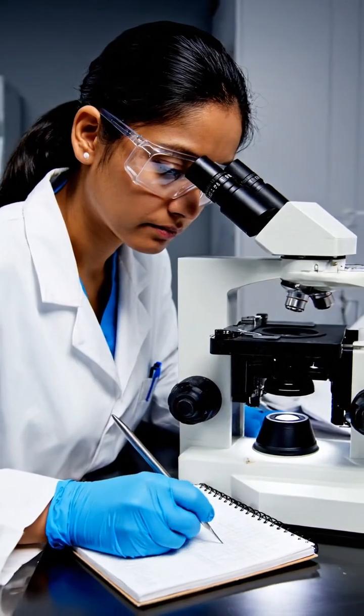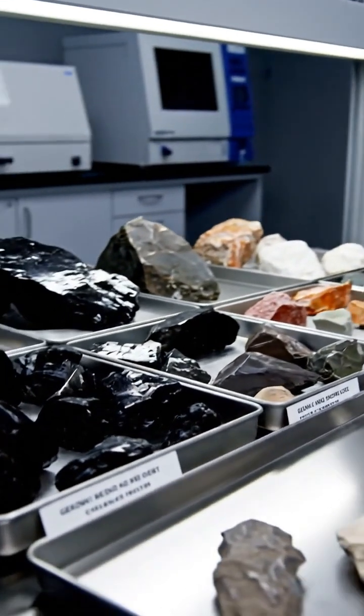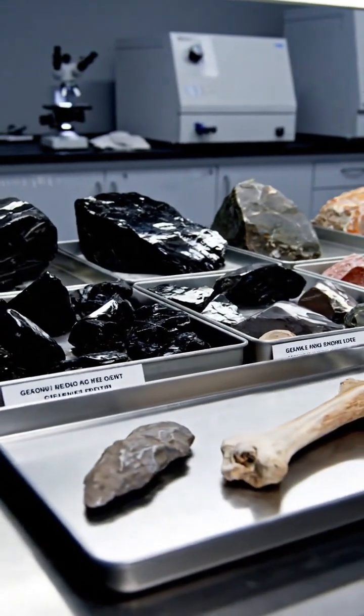Under high magnification, the bone reveals its violent history — precise, V-shaped grooves left by ancient stone tools.